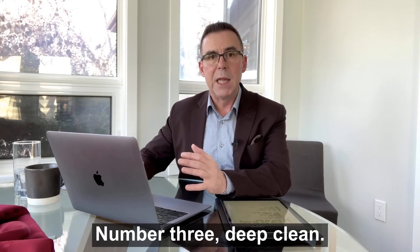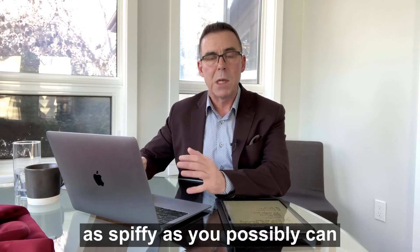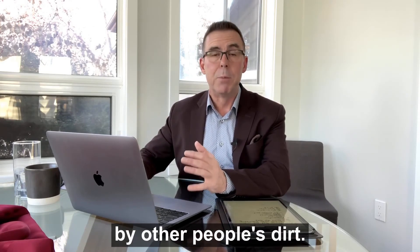Number three: deep clean. This is the time to get that property as spiffy as you possibly can, because frankly, people are disgusted by other people's dirt.